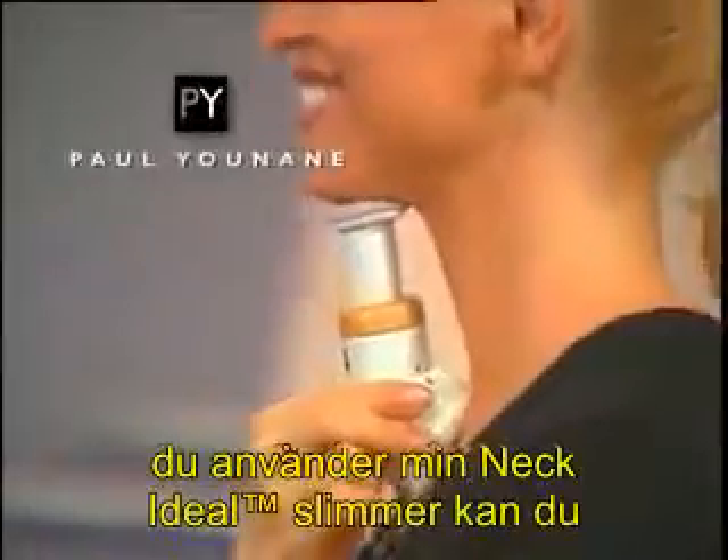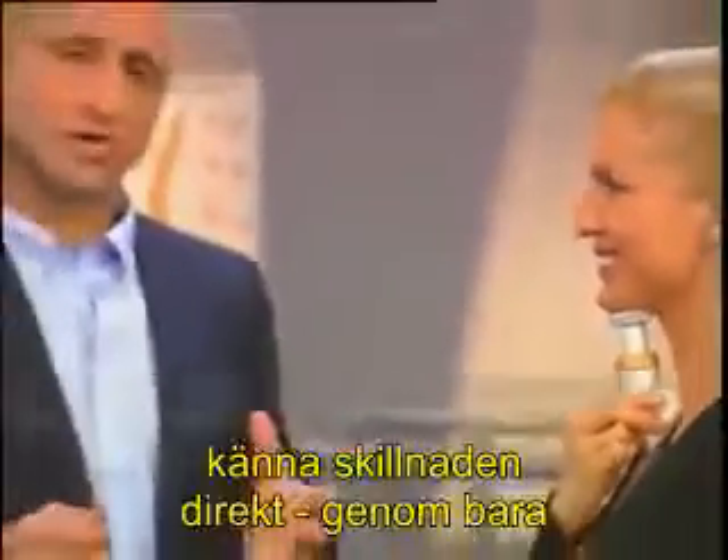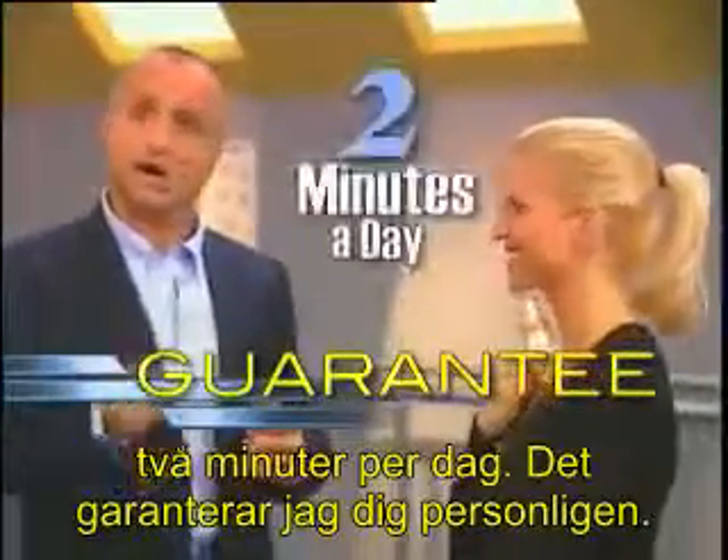When you use my neckline slimmer, you can actually see the muscles working. And you'll feel the difference right away. In just two minutes a day, I personally guarantee it.